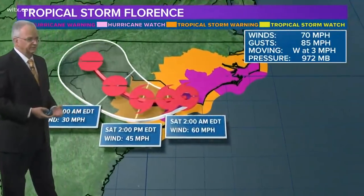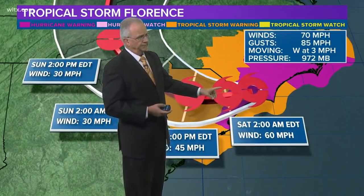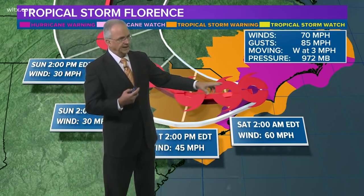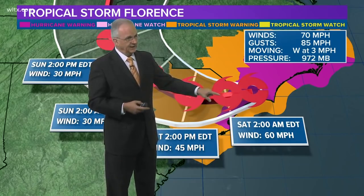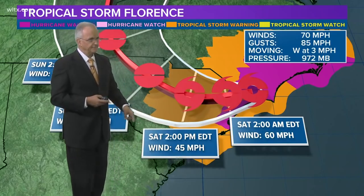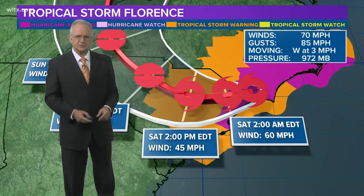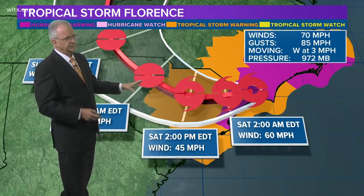Here's the 5 o'clock advisory showing every 12 hours. We expect it to come into our state tonight around 8 o'clock. By 2 o'clock in the morning it's still over the far eastern part of our state with maximum sustained winds at 60. By the time it's starting to come into the Midlands, it's a weak tropical storm with maximum sustained winds at maybe 45 miles per hour, and quickly it becomes a depression.